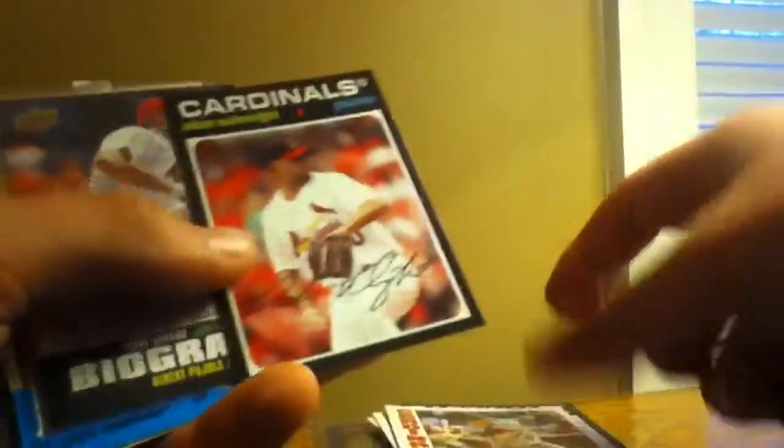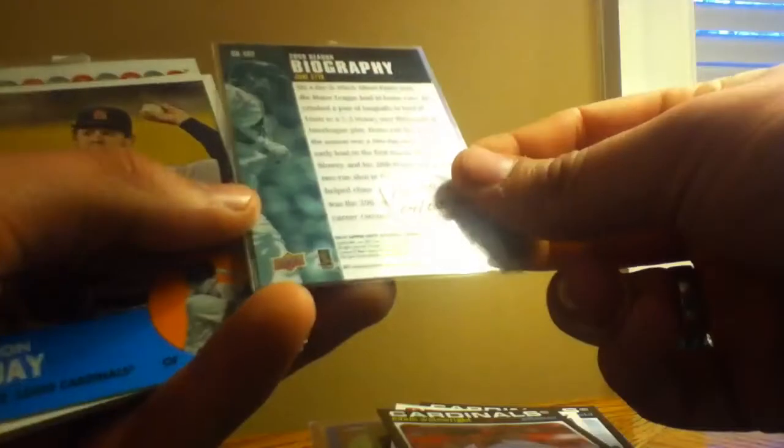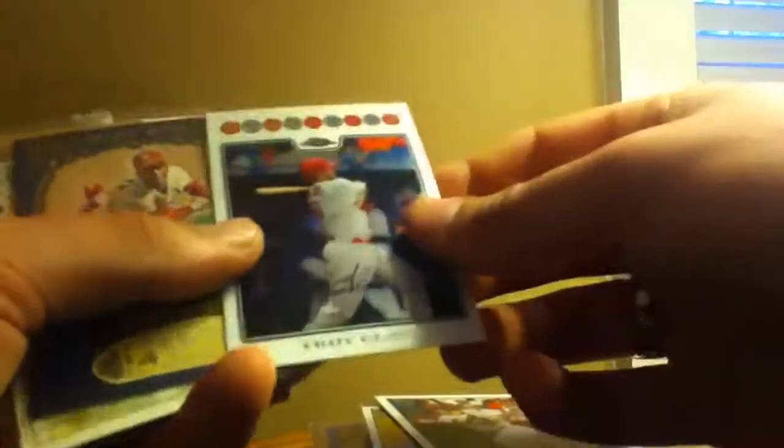Jason Mott, Yadier Molina, Matt Holliday, Alan Craig, Adam Wainwright. This is Puholtz from Biography. 2010 Upper Deck Baseball Series 1. John Jay, Yadier Molina — this is kind of cool, it's like a heritage back type thing — kind of cool. Troy Gloss.